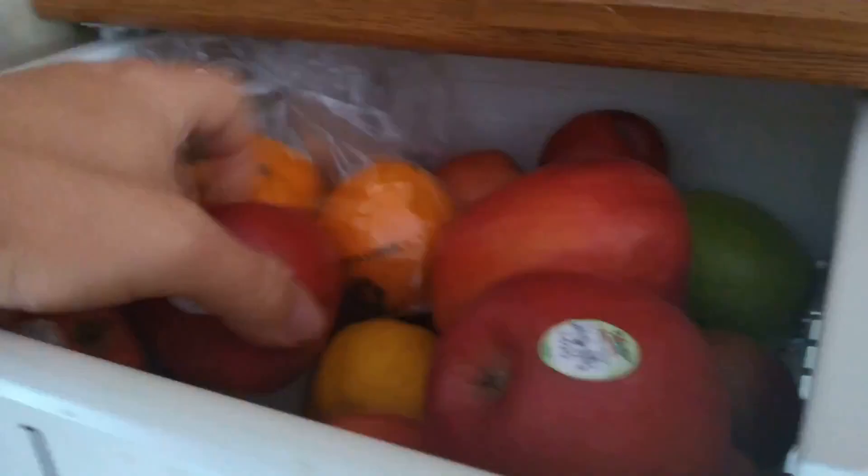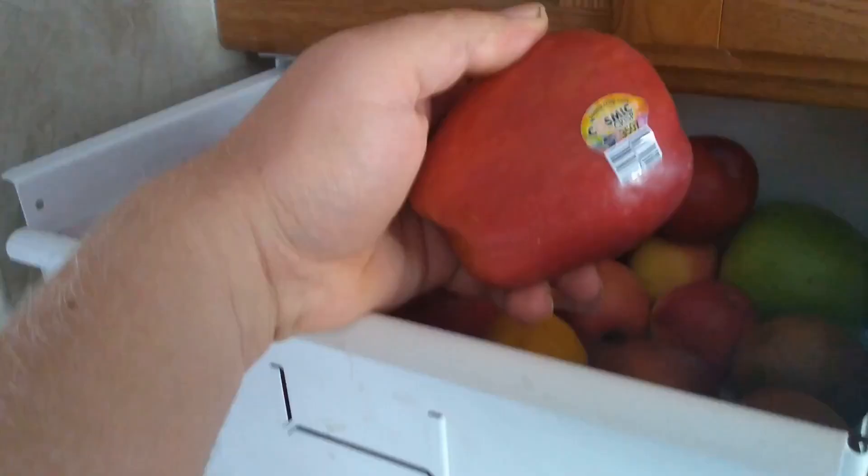Alright guys, we're opening up the apple drawer to show you what we currently have. Right now we're eating some Snapdragon apples, we've got some Evercrisp apples from Fowler Farms in New York, and back here we've got a Cosmic Crisp — really large size ones, although I think the smaller ones taste better, but it's what they had at Walmart at the time.